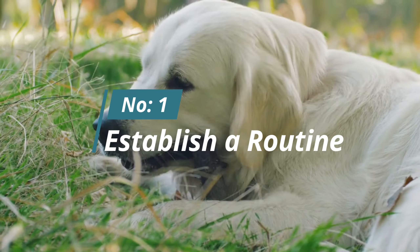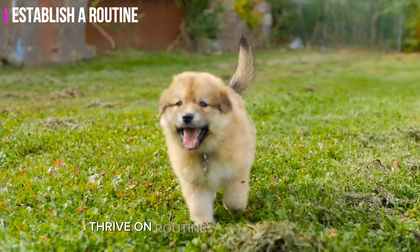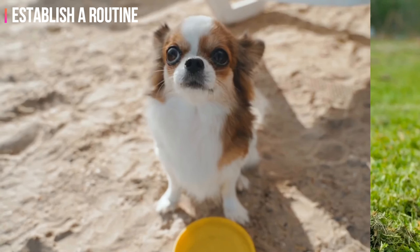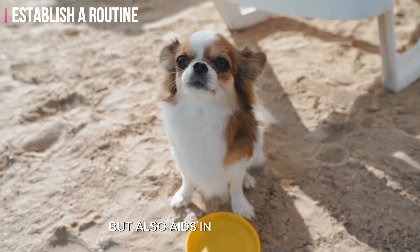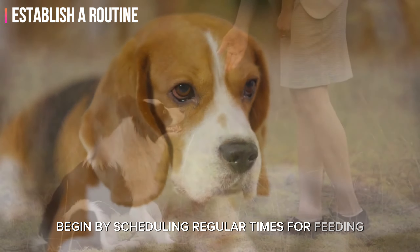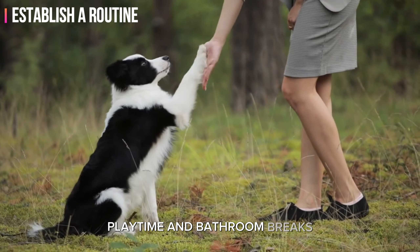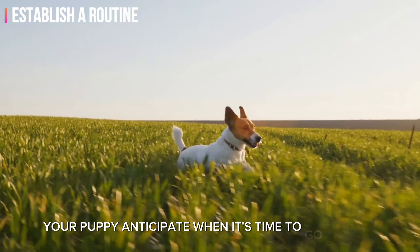Number one: establish a routine. Puppies, much like children, thrive on routine and predictability. A set schedule not only makes your puppy feel secure but also aids in potty training. Begin by scheduling regular times for feeding, playtime, and bathroom breaks. This structured routine helps your puppy anticipate when it's time to go outside.